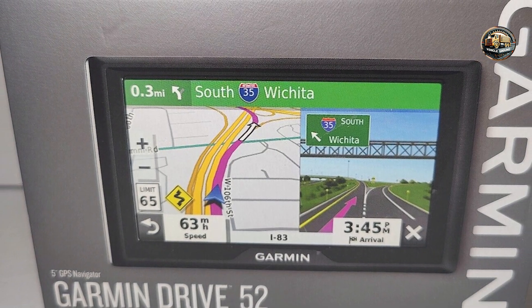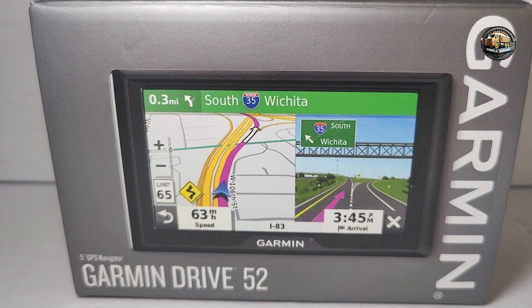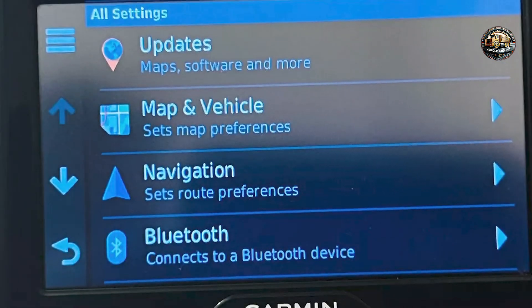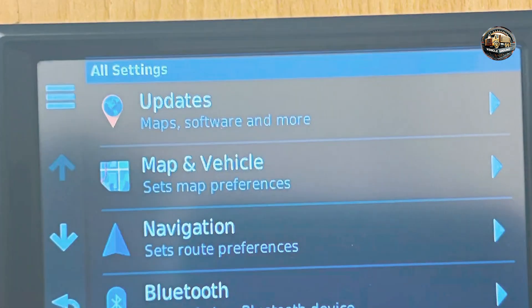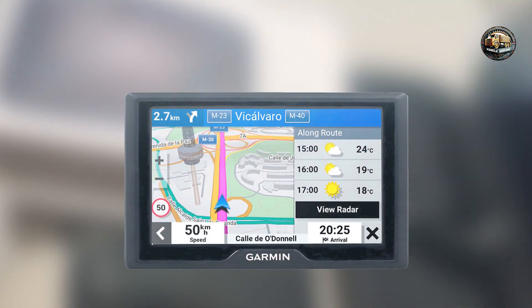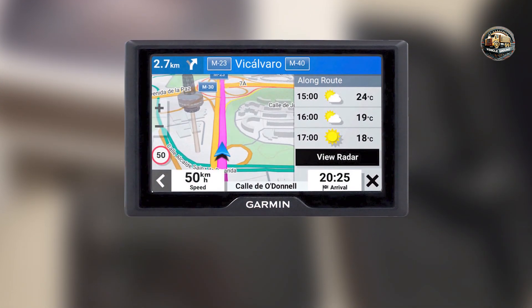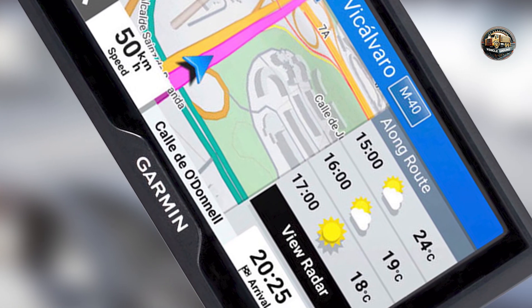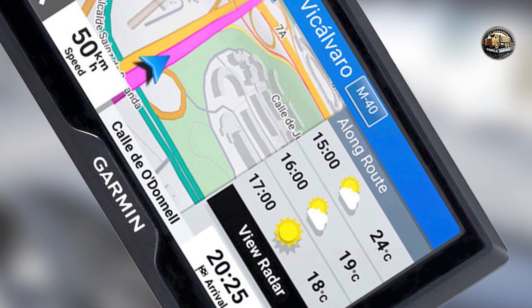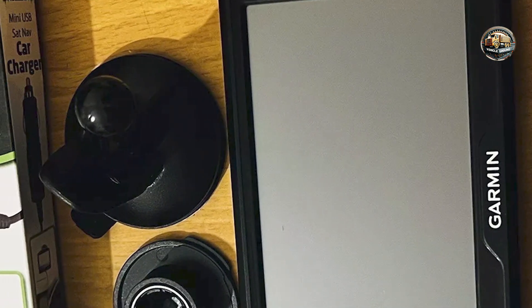Usability: Designed with user convenience in mind, the Garmin Drive 52 features a simple touchscreen interface that makes destination input and adjustments easy. The voice-activated navigation allows for hands-free operation, ensuring safety while driving. The device also includes a reliable mount that keeps it securely in place during your travels. Overall, the Drive 52 is accessible and user-friendly, making it an excellent choice for drivers of all experience levels.